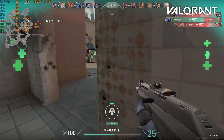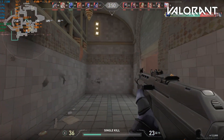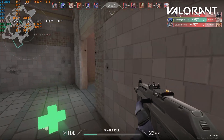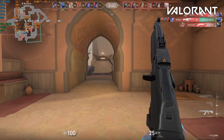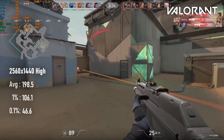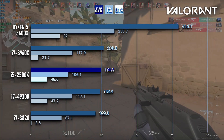A couple of years back I tested Valorant on a mobile i7 with and without hyperthreading, and began to wonder if maybe this game had something against virtual cores. Now, testing the i5, I think I might have been on to something. The i5-2500K at 4.5GHz beats the i7-4930K at the same clock speeds with an average of 198 FPS. In fact, it's only 8 FPS lower than the i7-3960X, my current reigning vintage CPU performance champion.